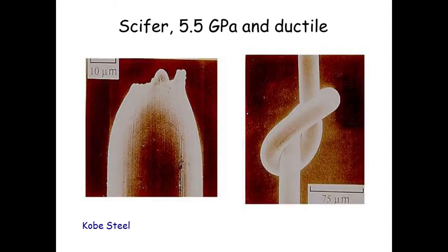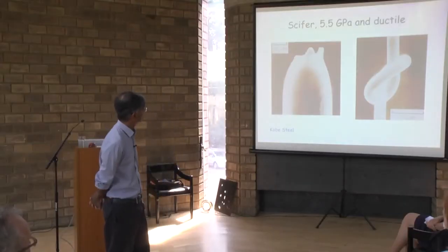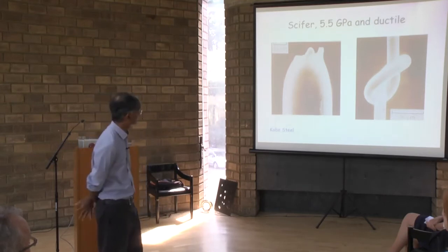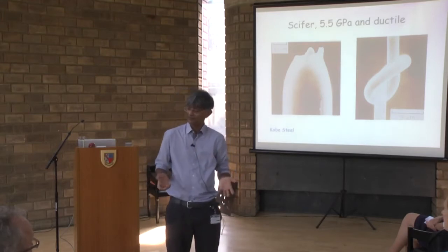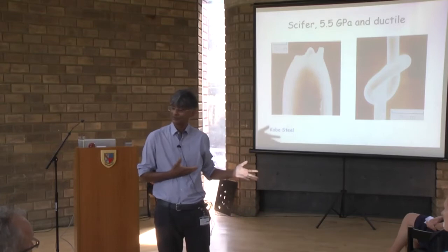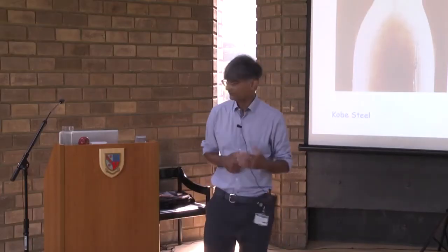About 20 years ago we made a steel which is commercial and can support the weight of five and a half billion apples on one square metre, and it is so ductile — ductile means it deforms before breaking, absorbing energy. You can tie a knot with it. You can't tie a knot with carbon fibre. So it seemed like we already had a very strong material.